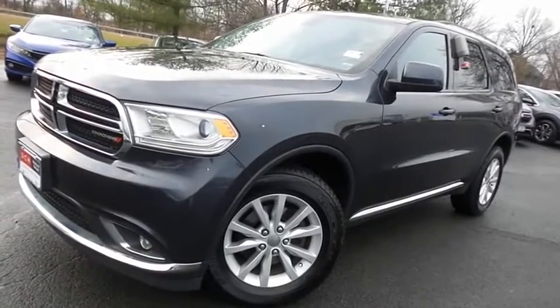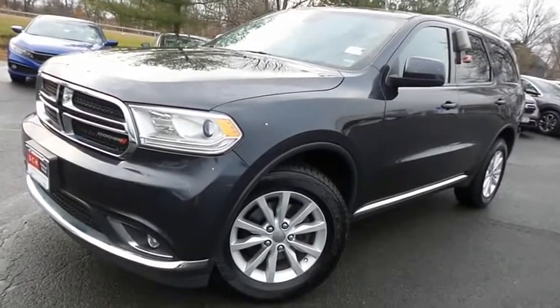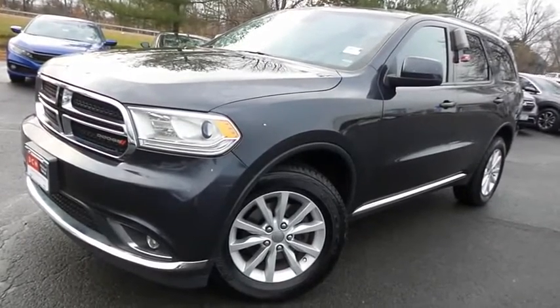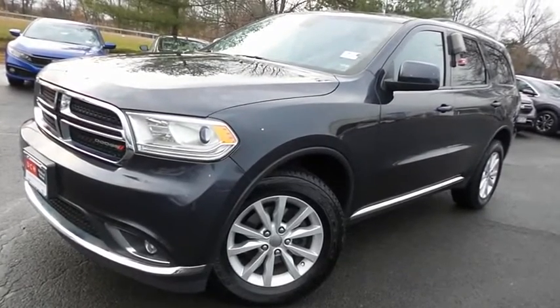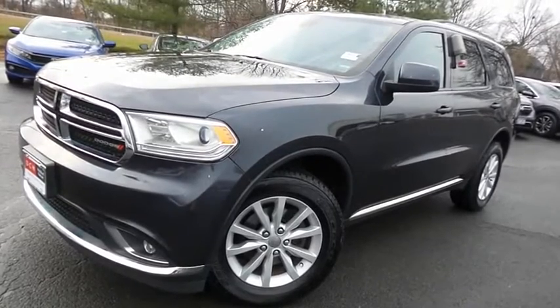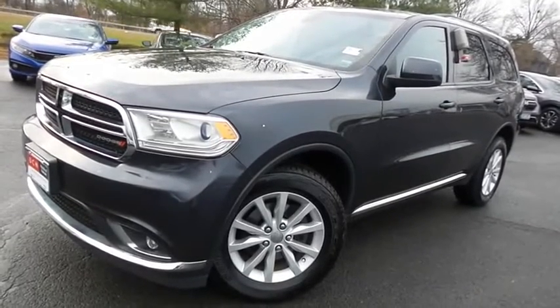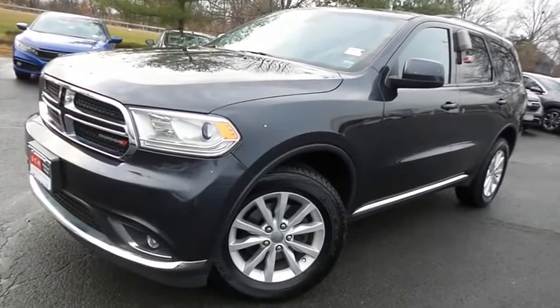Come down to Honda of Nanuet today and test drive this gorgeous, extra-clean 2014 DCH Economy pre-owned Dodge Durango SXT all-wheel drive with Bluetooth, reverse camera, 18-inch alloy wheels, heated front seats, heated steering wheel, and only 99,000 miles.